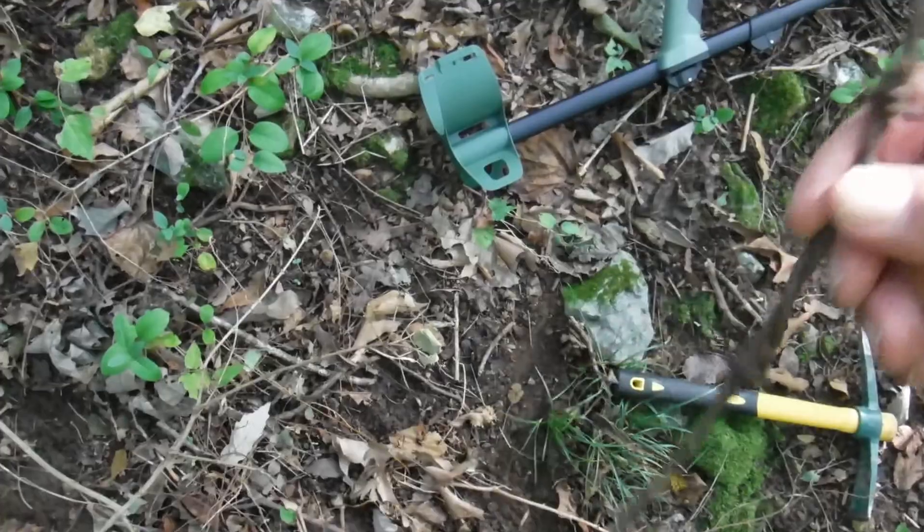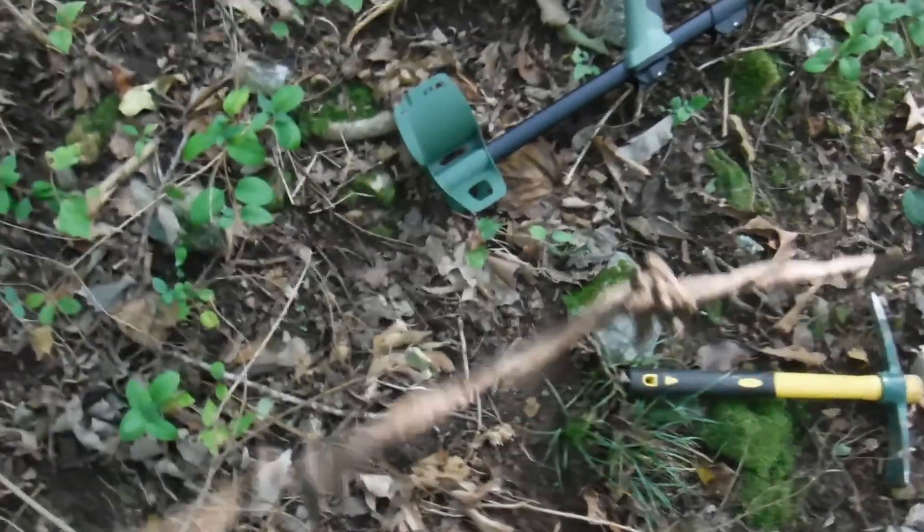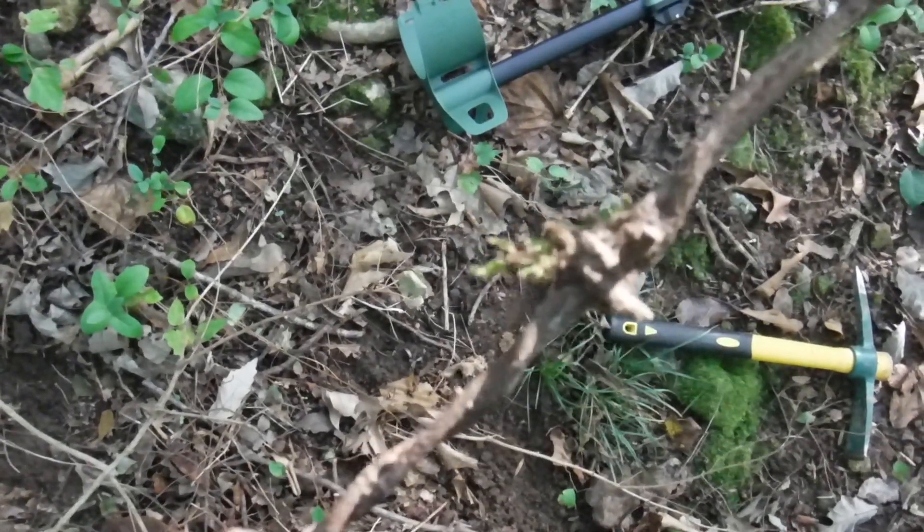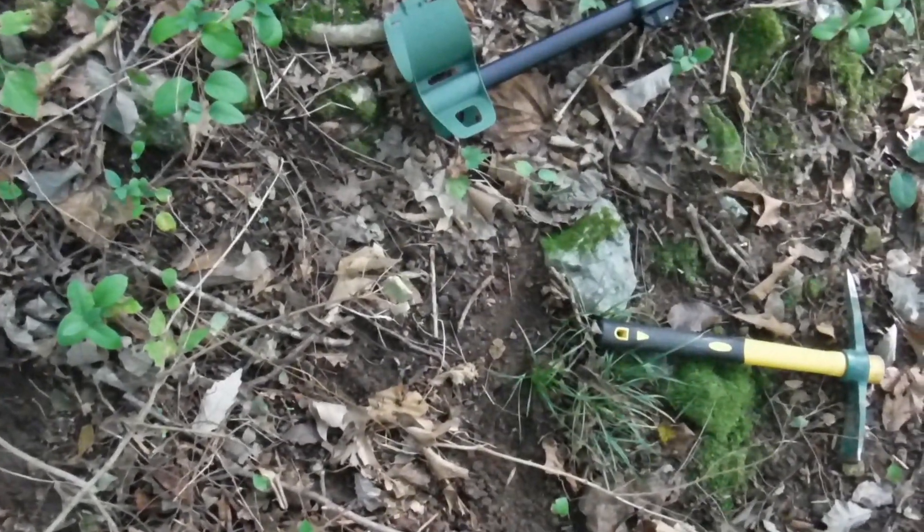And then Barb and I meet again, right next to the trail. That one's in pretty good shape. But we've got to stop meeting like this, Barb. On to the next one.